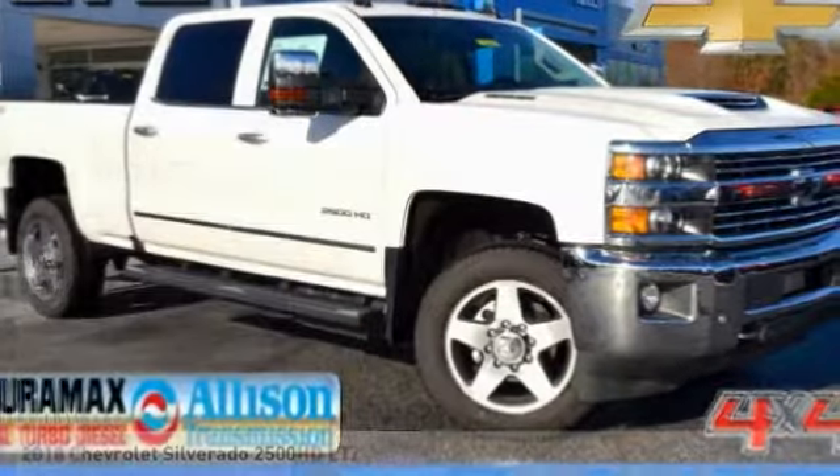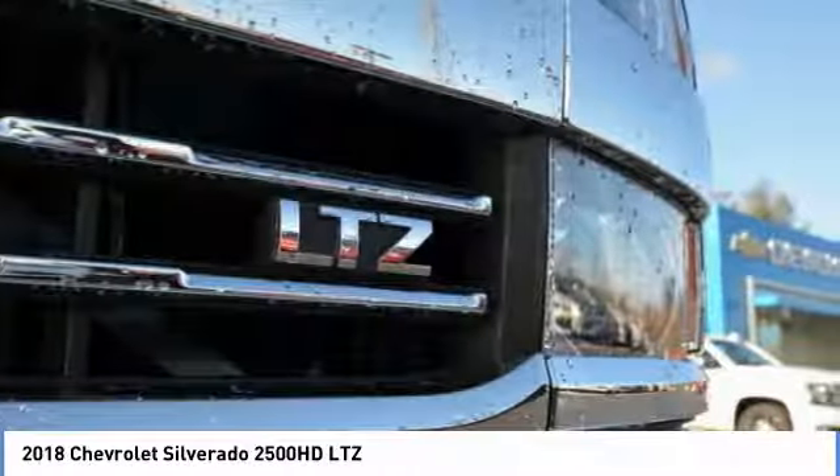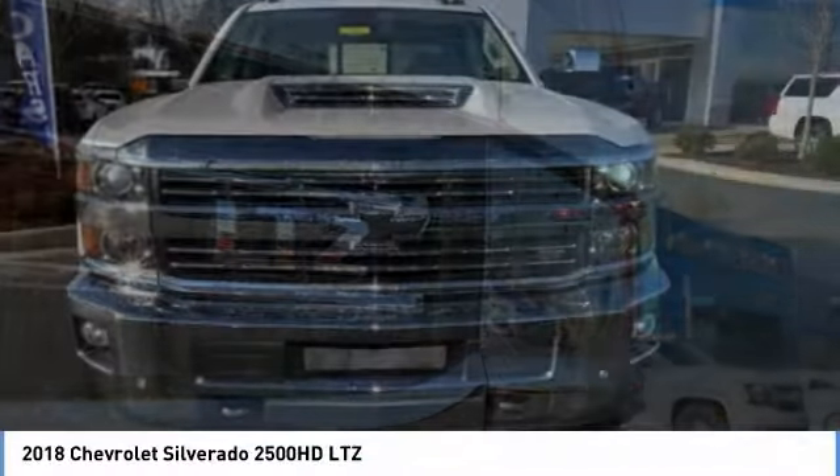You are going to love the 2018 Silverado 2500 HD. This pickup truck pulls unlike any other. This vehicle has less than 100 miles.